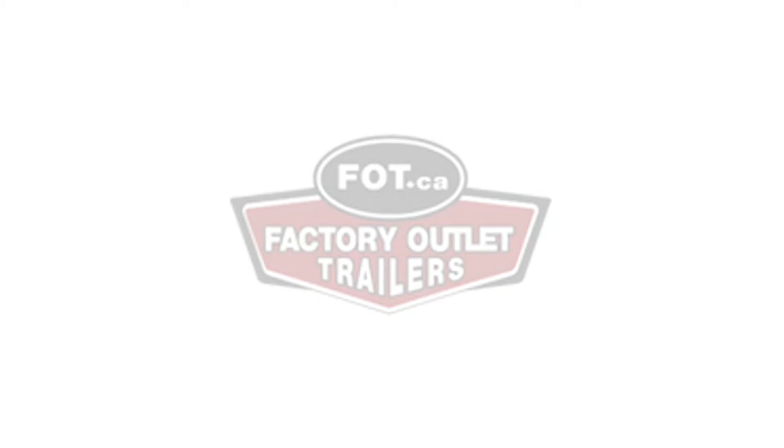Hi, my name's Tyler. I'm one of the salesmen down here at Factorylla Trailers in beautiful High River, Alberta. It's a beautiful day, and I just thought I'd do a quick rundown of the Aluma sled trailer we have.